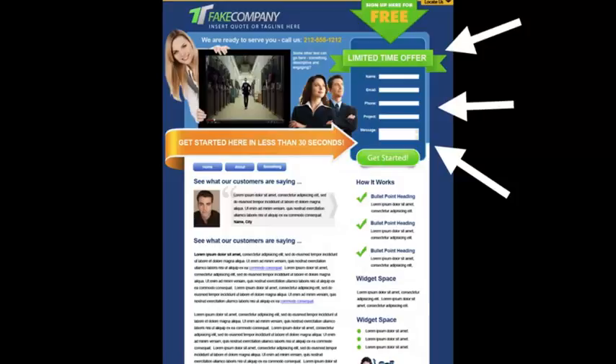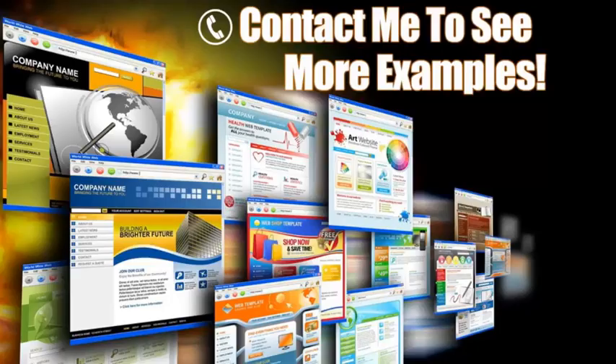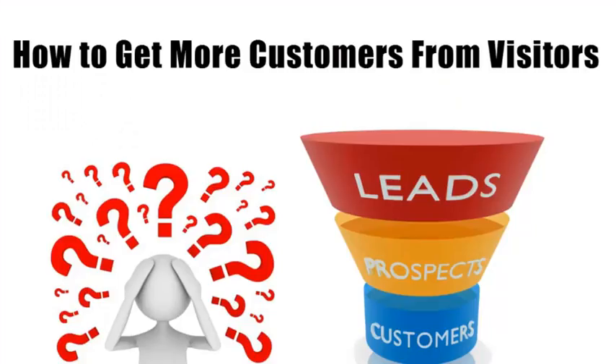Here you can offer some sort of a bribe with some valuable information in exchange for their contact information. Another trick is to put this contact form on every page, because you never know what page your clients will come in from. So if you have a form on every page, you're guaranteed they're going to see it.